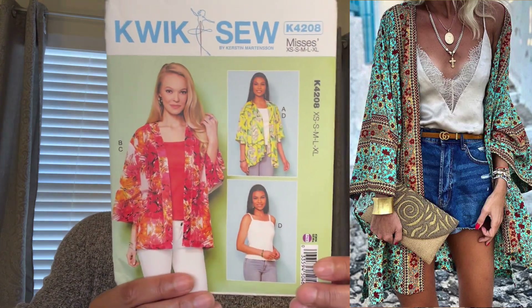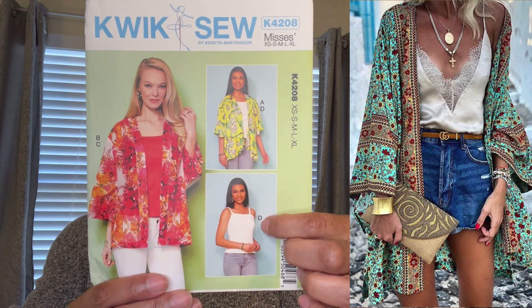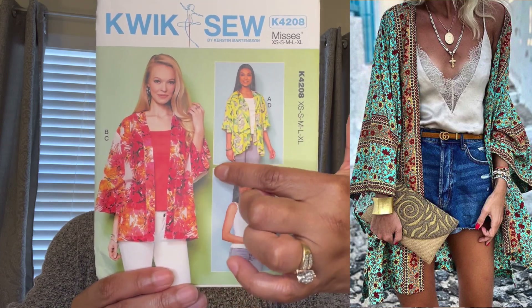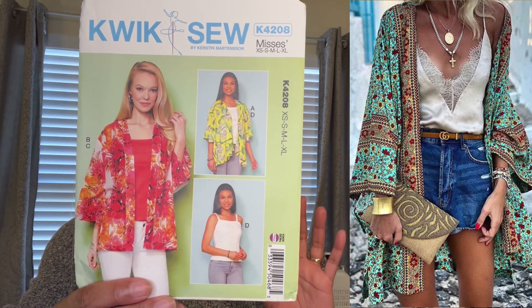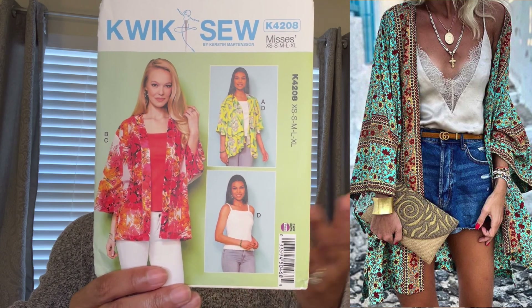The other pattern for a shorter kimono is a Quick Sew pattern — K4208. I haven't really been seeing these at Joann's lately, so go ahead and check the drawers if you want. This one has a couple of different kimono styles, and it also includes a cute little tank you can wear underneath. So if you have a unique color fabric for your kimono, you can match up your tank with this pattern.